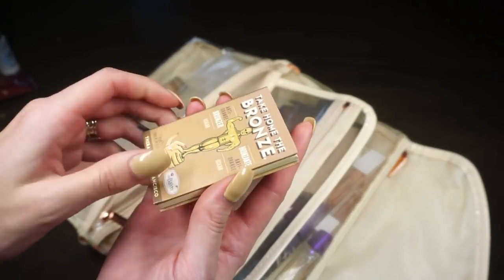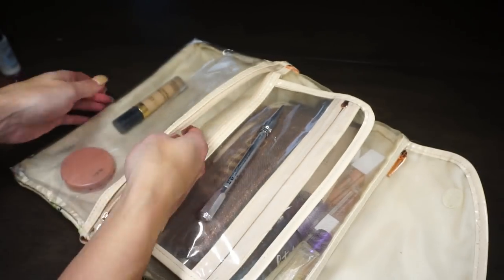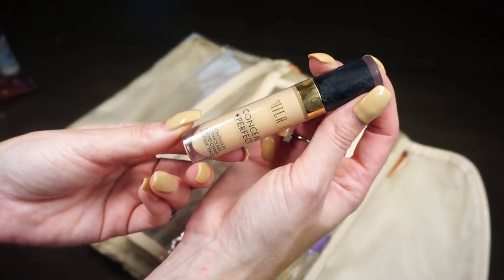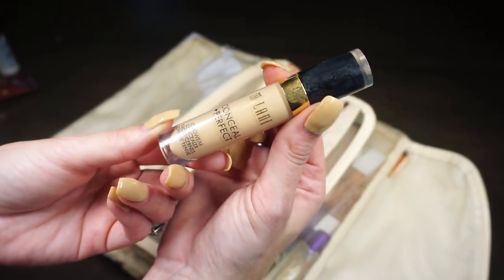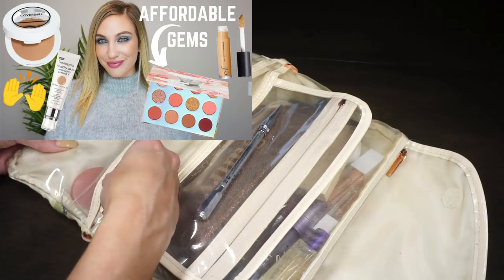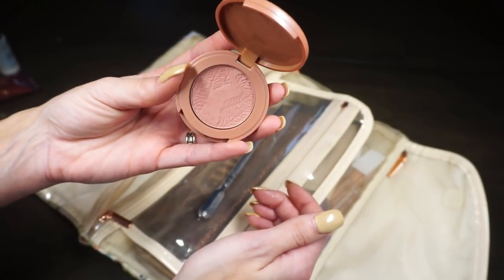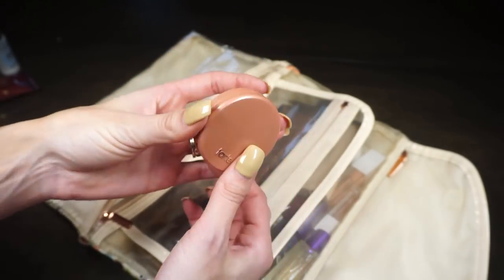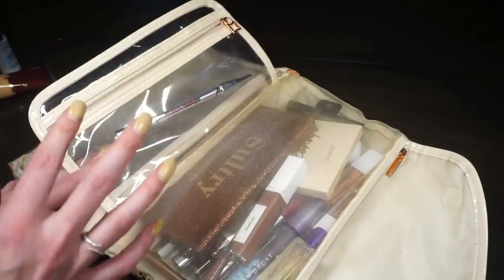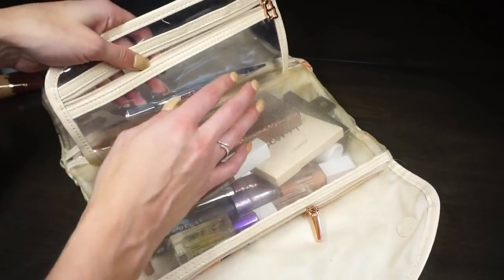Also in here I have from The Balm the Take Home the Bronze bronzer, which I can use for contour as well. For concealer I brought the Milani Conceal and Perfect Long-Wear Concealer in Light Natural — a really nice concealer I've been mentioning recently and included in my affordable favorites of 2019. I also packed a small Tarte In Partay blush — a really pretty pinky shade, and nice and small for travel.